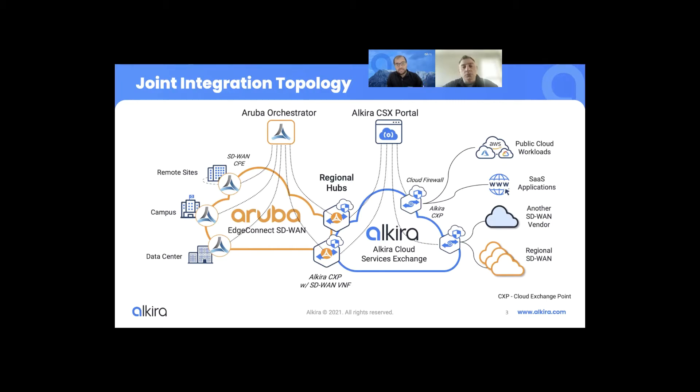We spin up these Edge Connect appliances inside the cloud and provide simplicity and connectivity through a simple point-and-click interface. At the same time, these appliances register to the same SD-WAN overlay network that customers have deployed. As a result, they can be managed and controlled through the same SD-WAN orchestrator used for their WAN infrastructure, allowing customers to have the same control over their WAN infrastructure while also having the simplicity and ease of use when extending WAN connectivity into the cloud. I'd like Pascual to walk us through an actual customer deployment and how this joint integration helped that customer extend connectivity from WAN to the cloud.